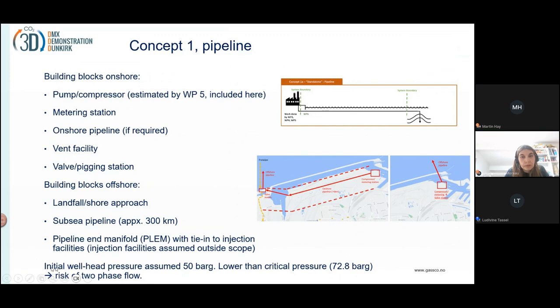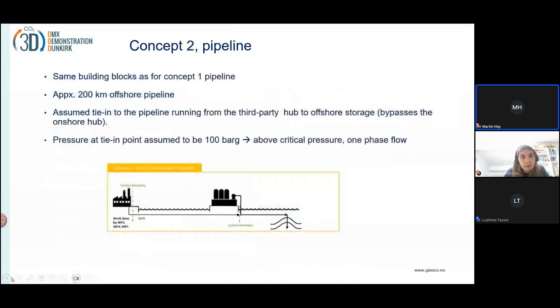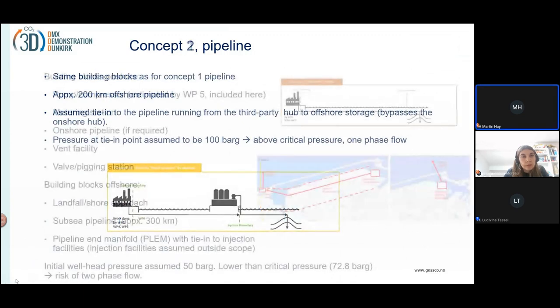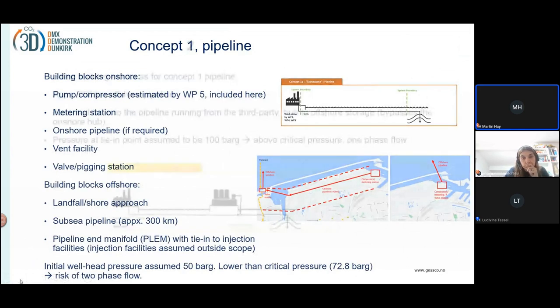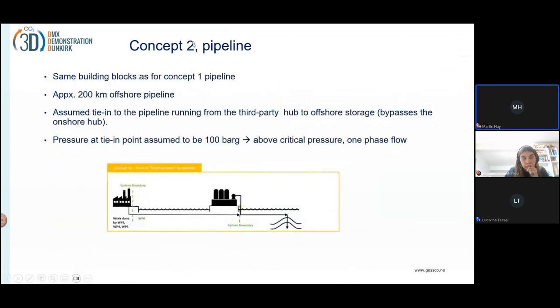That's the pipeline for concept one, which routes directly to the reservoir. Concept three is the pipeline to the Dutch offtake, which is a bit shorter. The landfall solution at the export side will be the same, but the offshore pipeline will be shorter — only 200 kilometers.